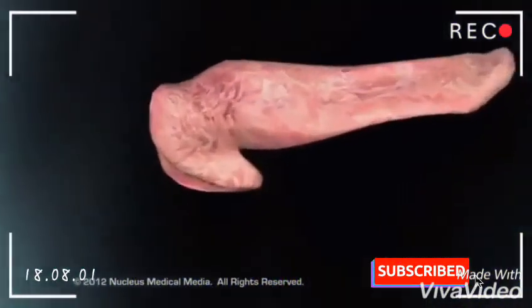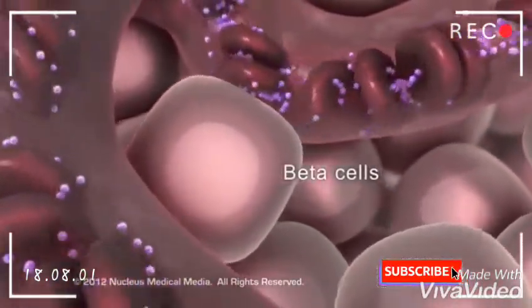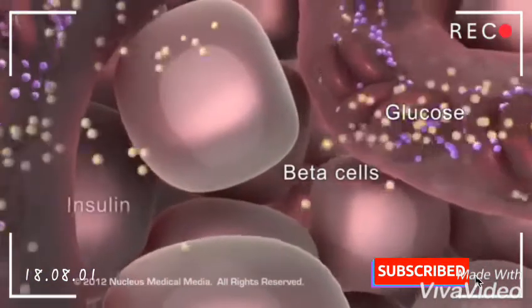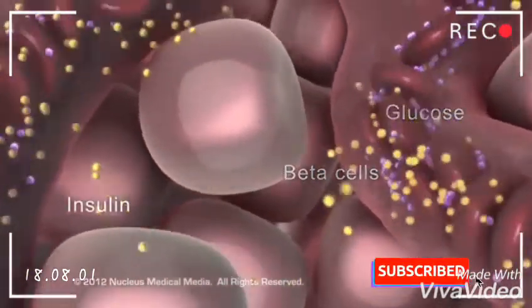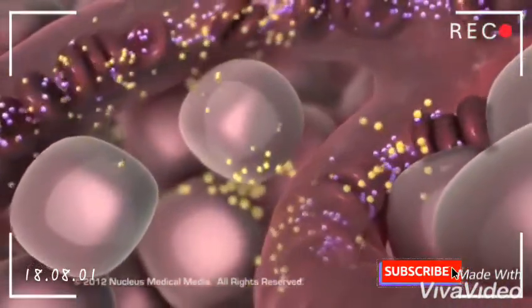When the blood reaches the pancreas, beta cells inside the pancreas detect the rising glucose levels. The beta cells release insulin into the bloodstream to reduce glucose levels and to keep the blood glucose levels in a healthy range.